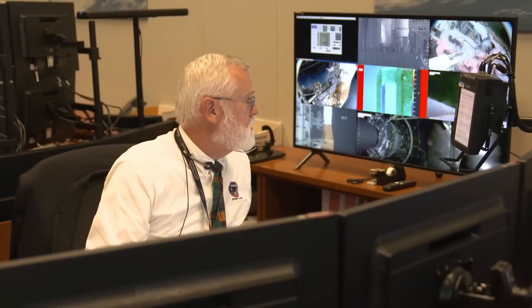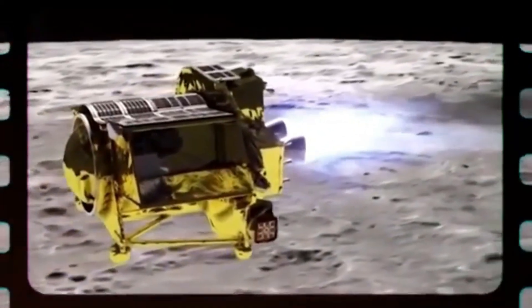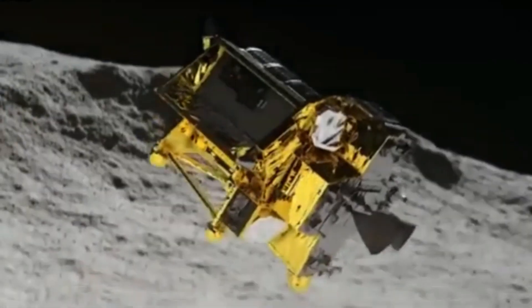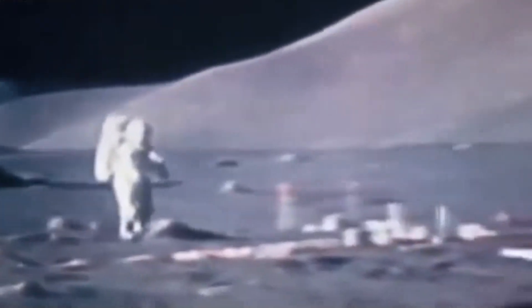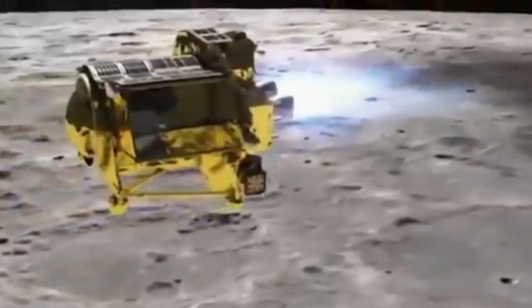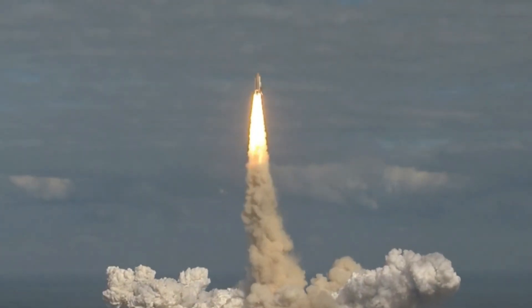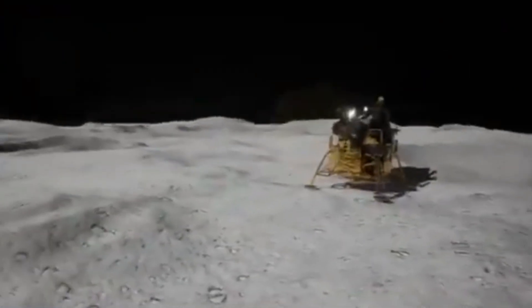Did NASA miss something? For decades NASA has mapped and studied the moon, but SLIM's discoveries suggest there are still major gaps in our understanding. One key reason: previous missions never had this level of precision. Most past landers and rovers touched down in relatively safe, well-mapped areas, avoiding rough terrain or scientifically unexplored zones. But SLIM's pinpoint landing may have given scientists their first look at a completely unexamined region — one that could rewrite lunar history. Scientists are already debating whether another mission should be sent to verify these findings. If SLIM's data holds up, it could force NASA to adjust Artemis's landing plans and reconsider where future lunar bases should be placed.